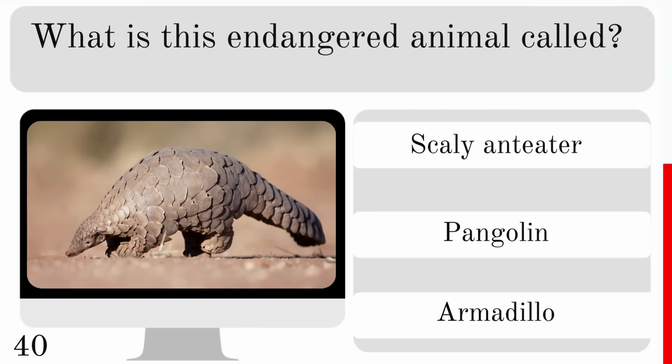What is the world's smallest bird? Is it a bee hummingbird, American goldfinch or chipping sparrow? And found only in Cuba, the answer is bee hummingbird.